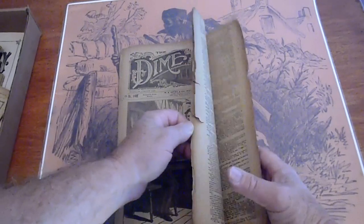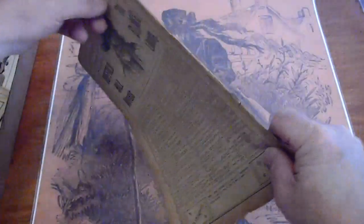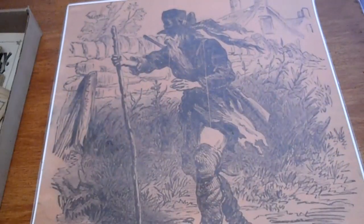Got some fraying to the edges. It's complete. Spine has some splits and tears on it as well. But what is it — 144 years old. If you're looking for a better copy, here it is right here.